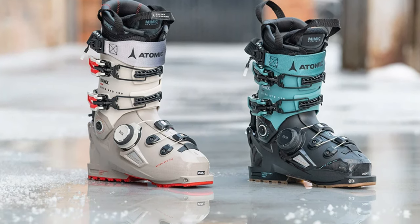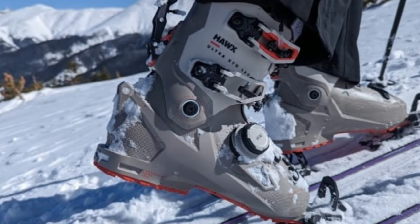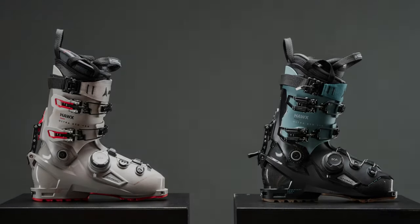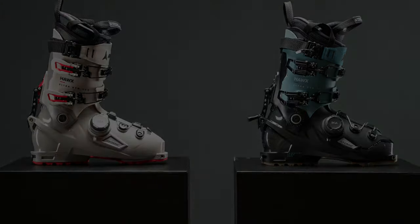Available in two versions, the Boa-equipped option stands out, providing a snug fit without compromising comfort. With its reputation for fitting narrow ankles and the added benefits of improved design and versatility, the Atomic Hawks Ultra XTD Boa proves to be a worthwhile investment for skiers seeking top-notch performance in hybrid touring.